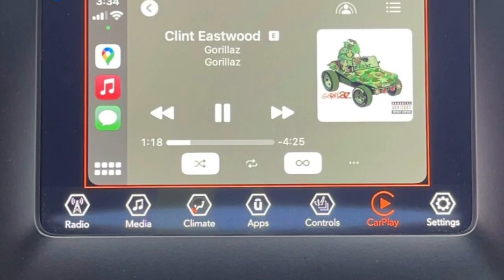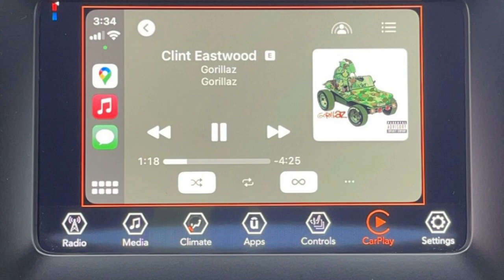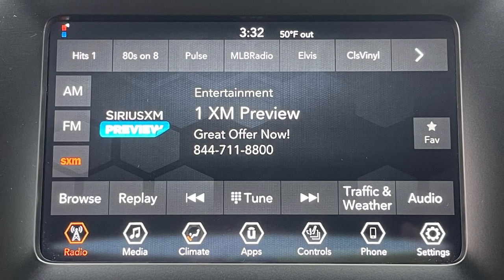Your cold weather journey will be made more bearable with standard Android Auto and Apple CarPlay and optional satellite radio capability.